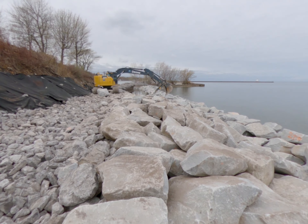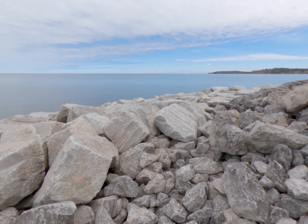Like a lot of our projects that involve stone, it's a bedding foundation with an underlayer stone on top, and then the final stone is armor stone, which is this larger stone right here.